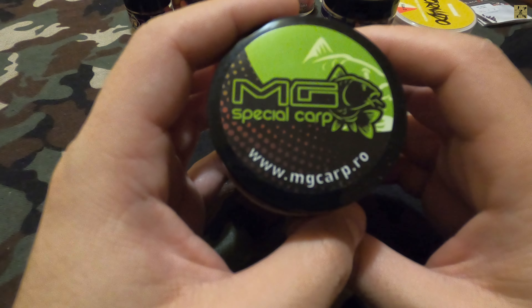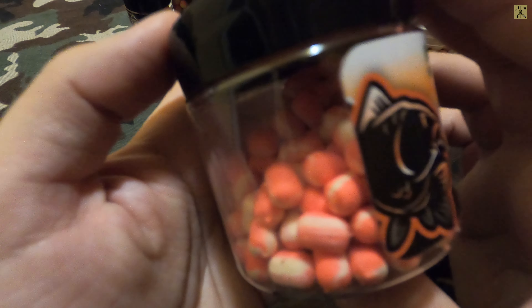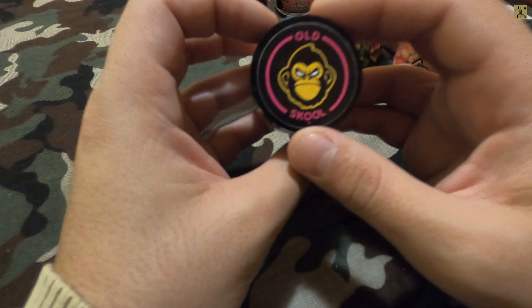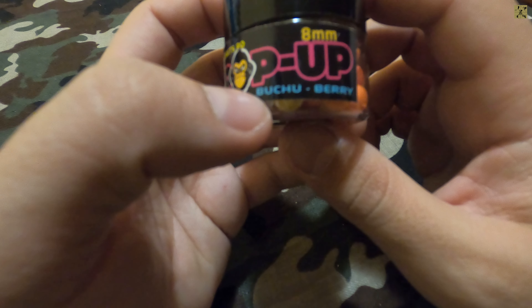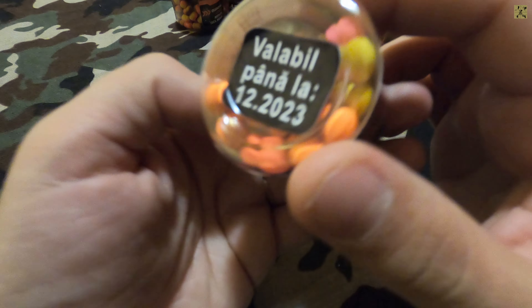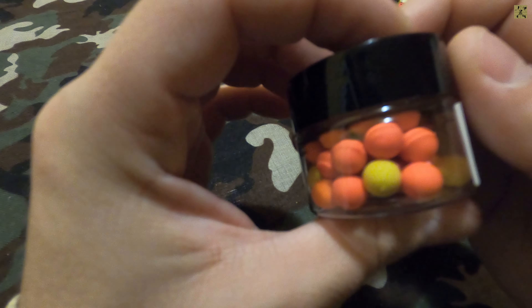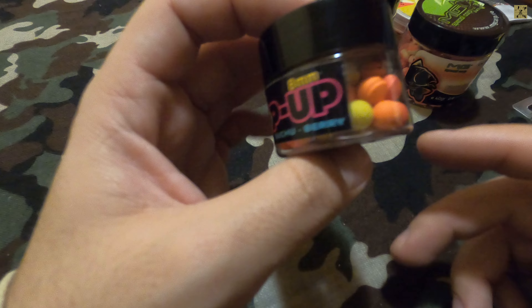Sper să atragă peștii și poate reușim ceva capturi pe lacurile sălbatice. Mai avem old school de la Bede Bates - niște pop-up-uri de 8 mm, cu o gamă variată de culori. Nu le-am deschis deocamdată să le miros aroma, dar probabil ceva cu fructe de pădure.